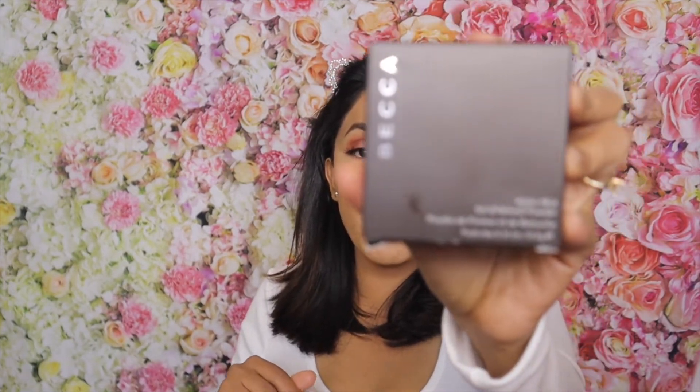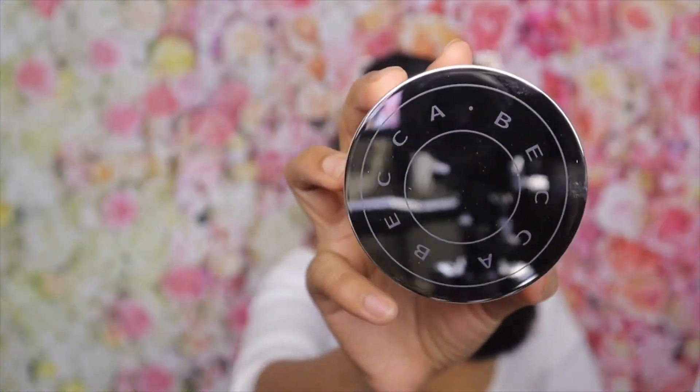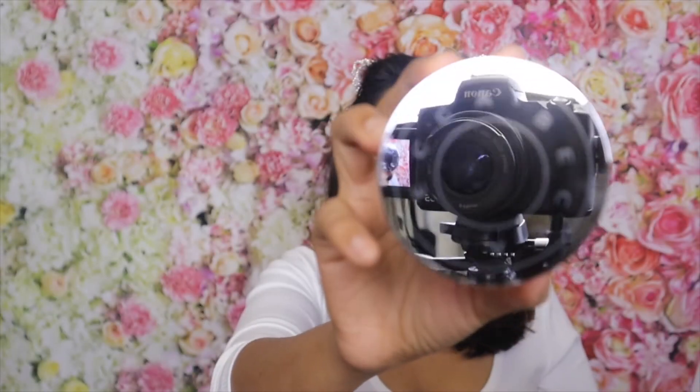I'm done trying on the moisturizer, lashes, face oil, and everything. The only thing I have left is the Becca Hydra Mist loose powder, so I'm just gonna finish up my foundation and concealer and be right back. Now it's time to try what I was most excited about — the Becca Hydra Mist Set and Refresh Powder. Let's open it up — look how cool the packaging is!